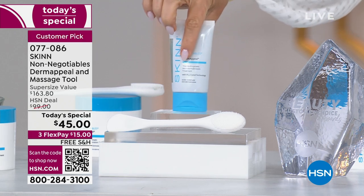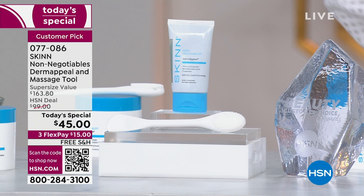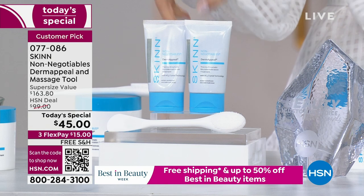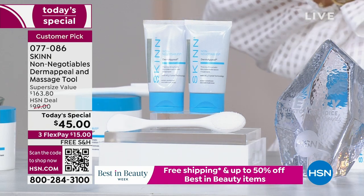By itself, it sells for $36 plus shipping and handling. Today, if we were to give you two of them — that's $71.90 — for $45, that would be a great deal.